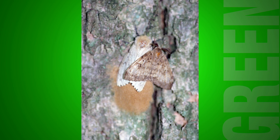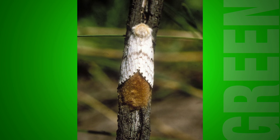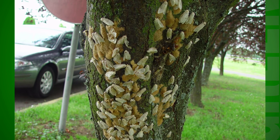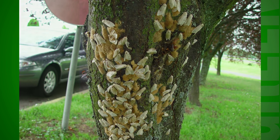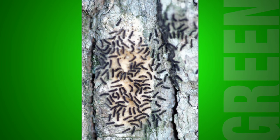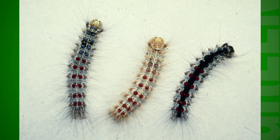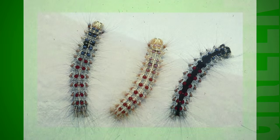The life cycle of the gypsy moth starts in the late summer with the female laying between 100 to 1,500 eggs. Once hatched in the spring, the caterpillars go through three stages. These stages are the most damaging, as caterpillars will feed on the leaves of a large variety of trees and, depending on infestation size, are capable of defoliating millions of acres of forest in a single year.